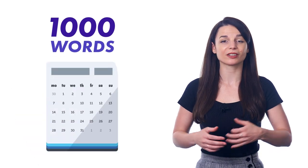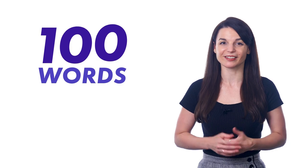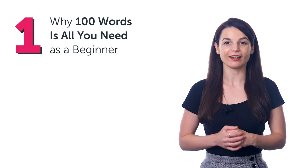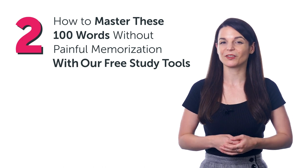If you're a beginner language learner, you've probably realized just how many words there are to learn, and you already feel overwhelmed by that thought alone. How is it possible to learn thousands of words when you can't remember the few words you learned last week? Well, the good news is, if you're a beginner, you don't need to know thousands to start speaking the language. How to learn the 100 most common words on loop. In this guide, you'll discover: 1. Why 100 words is all you need as a beginner. And 2. How to master these 100 words without painful memorization with our free study tools.